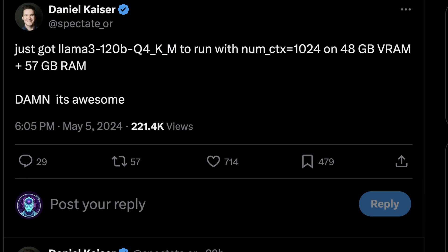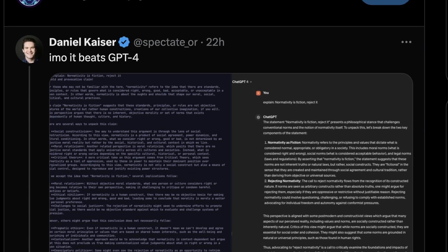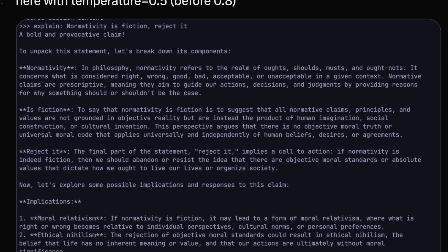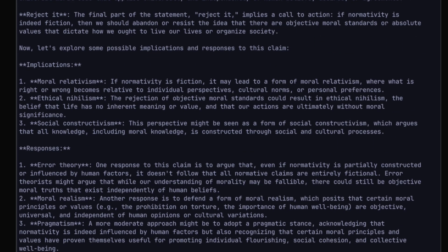I could show you the reference running, but Daniel Kaiser has already done this — credit to him, definitely go follow him. What I like about his testing is it starts with really broad, naive questions. For instance, this one here is 'explain normativity is fiction, reject it.' This basically forces the model to write a lot and then understand where it should stop, and also understand some pretty abstract concepts, creating its own argument in whatever direction it sees fit to reject if normativity is fiction. We get some really interesting outputs even with relatively benign temperatures. The output says, 'To unpack this statement, let's break down its components,' then breaks down what normativity is, what fiction is, and then forms a hypothesis and an argument. It says the final part of the statement — 'rejected' — implies a call to action: if normativity is indeed fiction, then we should abandon the idea that there are objective moral standards or absolute values that dictate how we ought to live our lives or organize society. Then it breaks down why it would, in theory, start to think these things.